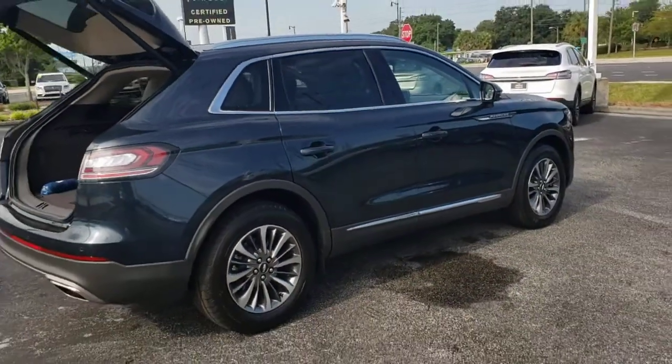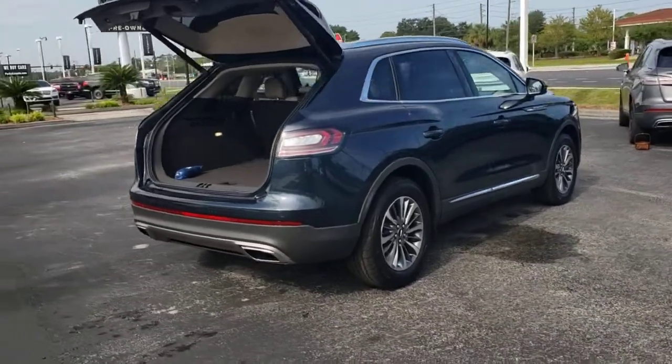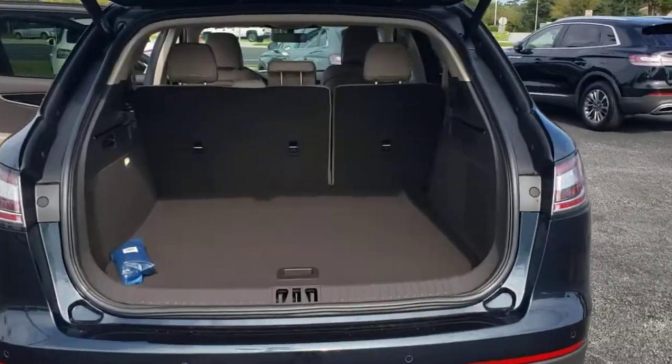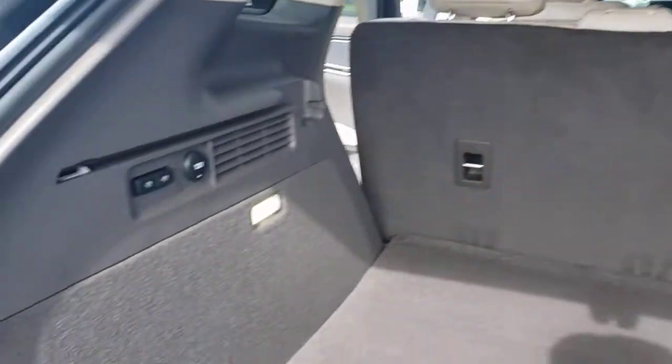These are just some of the great options this vehicle comes with: keyless entry, remote engine start, keyless start, power passenger seat, satellite radio, power lift gate, heated mirrors, backup camera, lane keeping assist, power driver's seat.